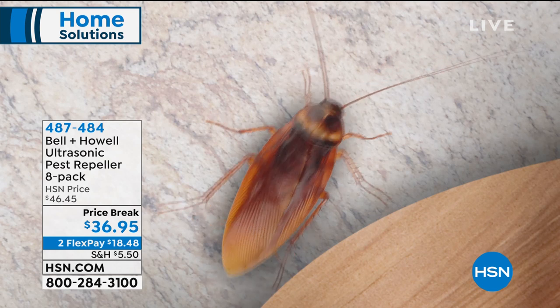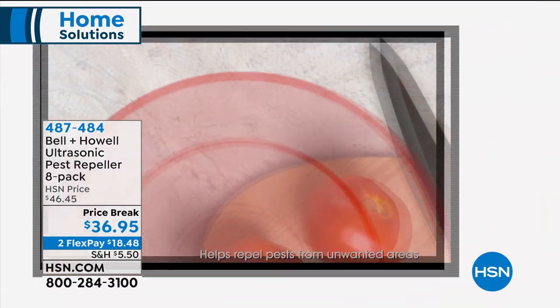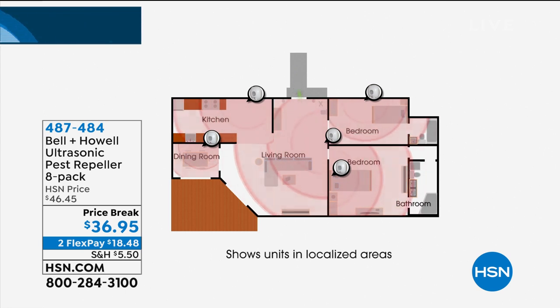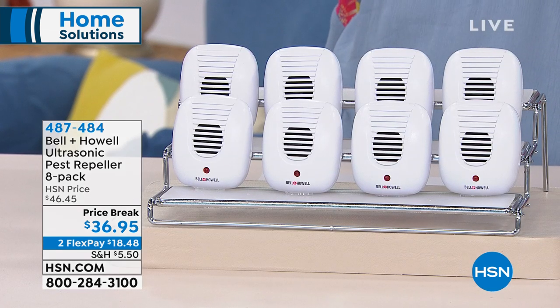The sound echoes off any solid surface — walls, doors — which is why we say put one in every single room. Don't put it behind furniture because that will muffle the sound. This is the easiest way to do pest control I've ever seen, because there's nothing you have to do once you buy them and plug them in.